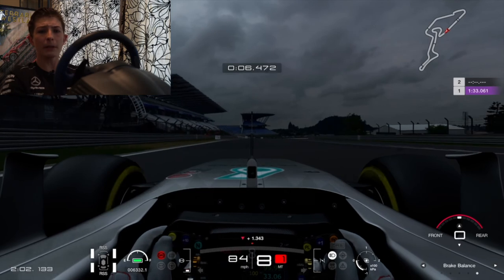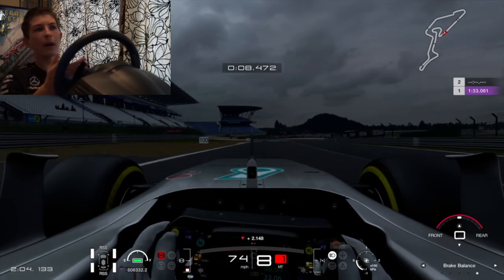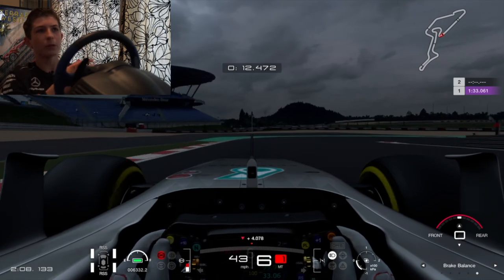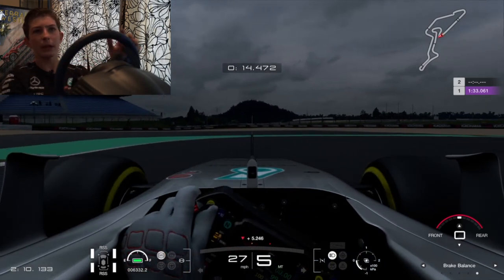And there's my hot lap. Surprisingly, on the first hot lap I did, I'm actually happy with that. Could I have gone faster? Yes — in a couple of practice laps I was doing before, I got into the 1:32s. But just as a general reference, I think that's a good enough lap.